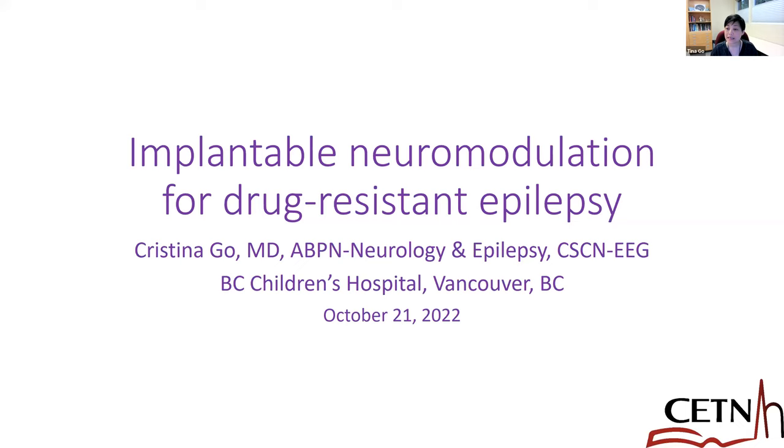I'm going to specifically talk about implantable neuromodulation for drug-resistant epilepsy, because if you look at the literature out there, there are a lot of case reports and case series, even of other types of neuromodulation therapies for epilepsy that are not implantable. So today's focus will really be on the implantable devices.